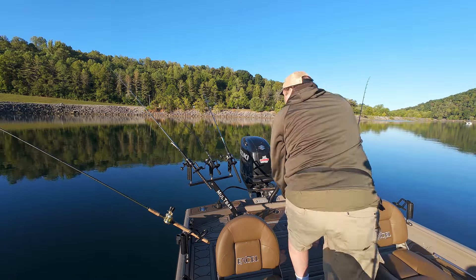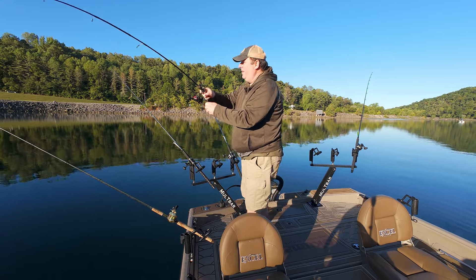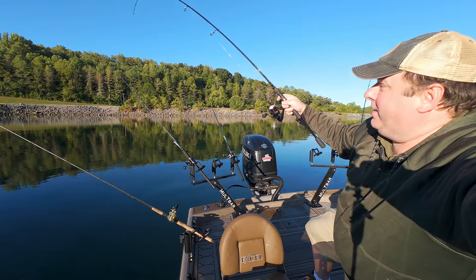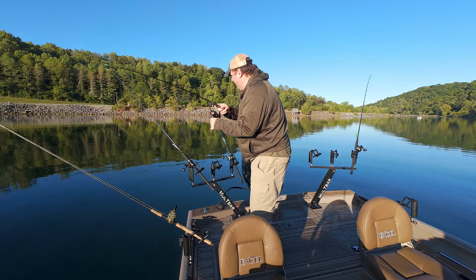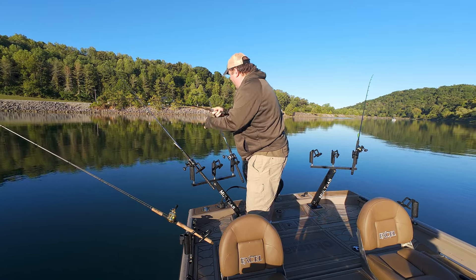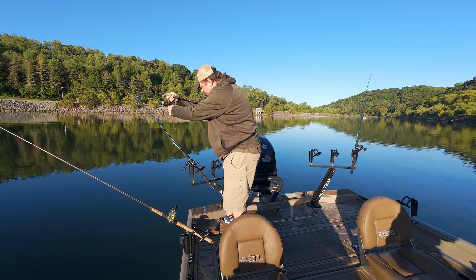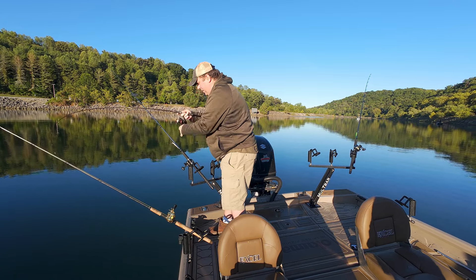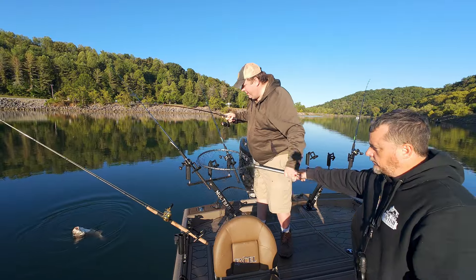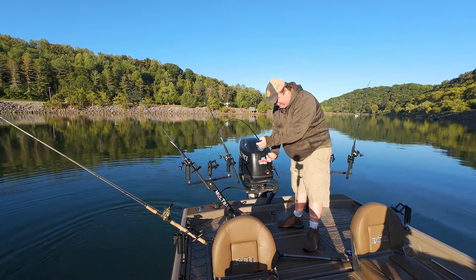Have you been catching anything? Oh boy — whoa, something heavy! Let me hit the record button. Sitting here chilling... yeah, this might be a drum. One of the bigger fish today on this rod and reel. Oh yeah!